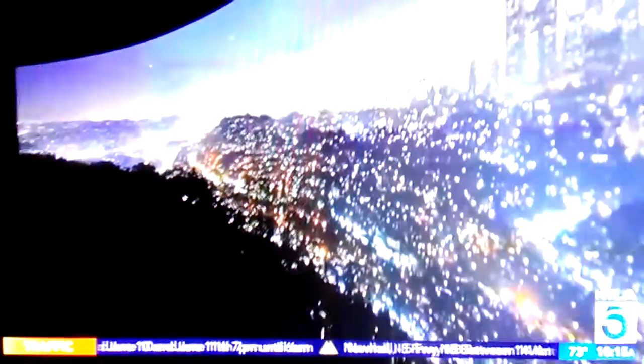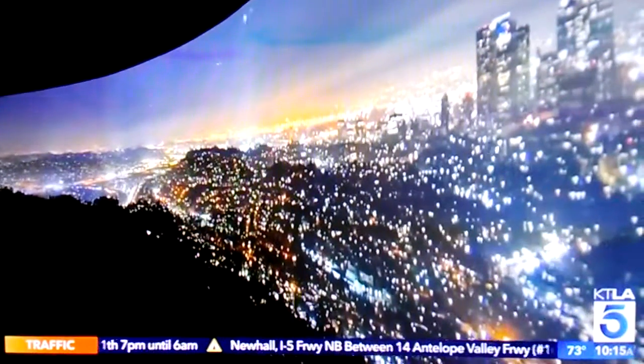Our observation terraces are nearly a thousand feet above sea level. So you're going to get 360 unobstructed views of the city. We also have two outdoor terraces. But on the way up, we have our 54th floor, which is our technology floor, and it also highlights what's great about LA.